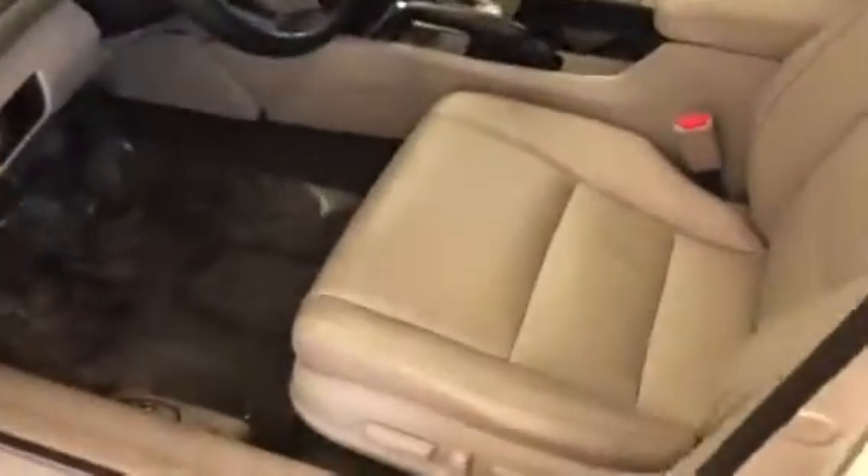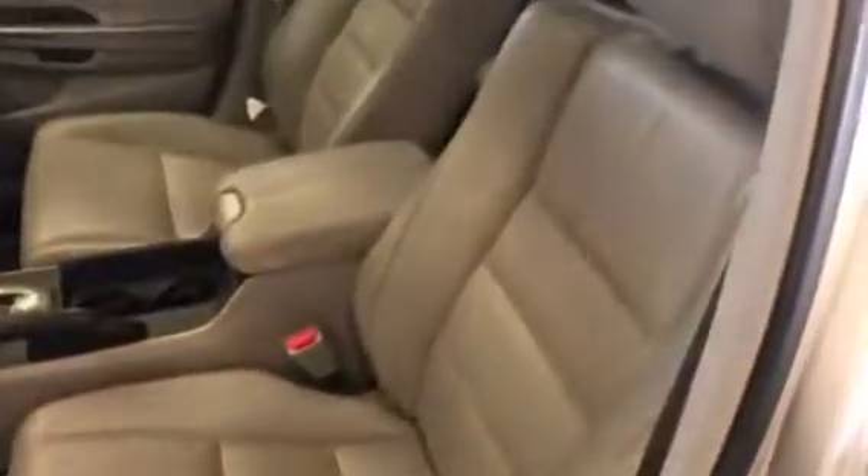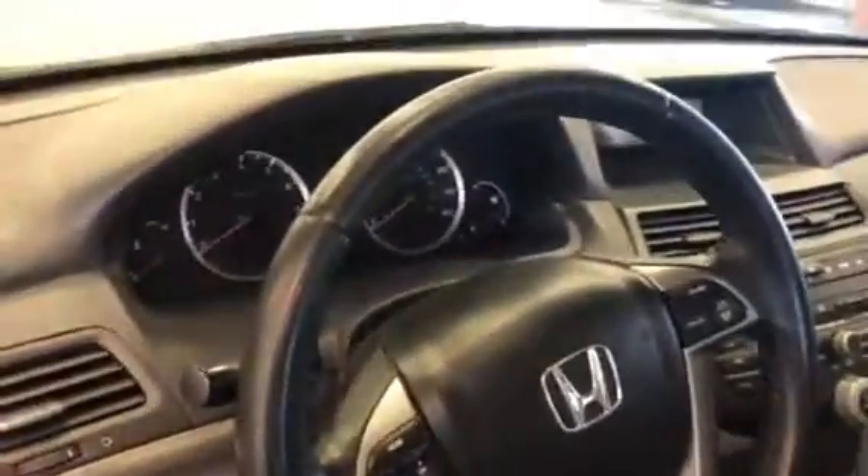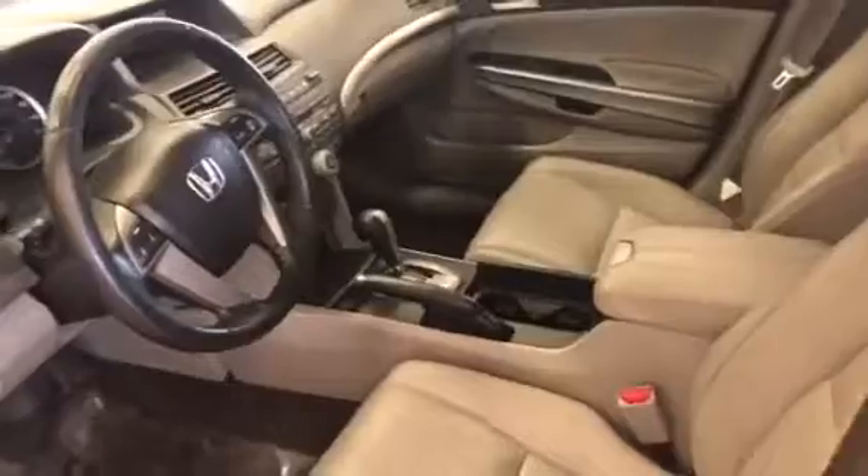I've got a Carfax available for you on it. It has leather interior, power driver seat, heated seats, sunroof — very nicely equipped. I'm going to get this over to you and we'll figure out a time for you to come take a look at it.